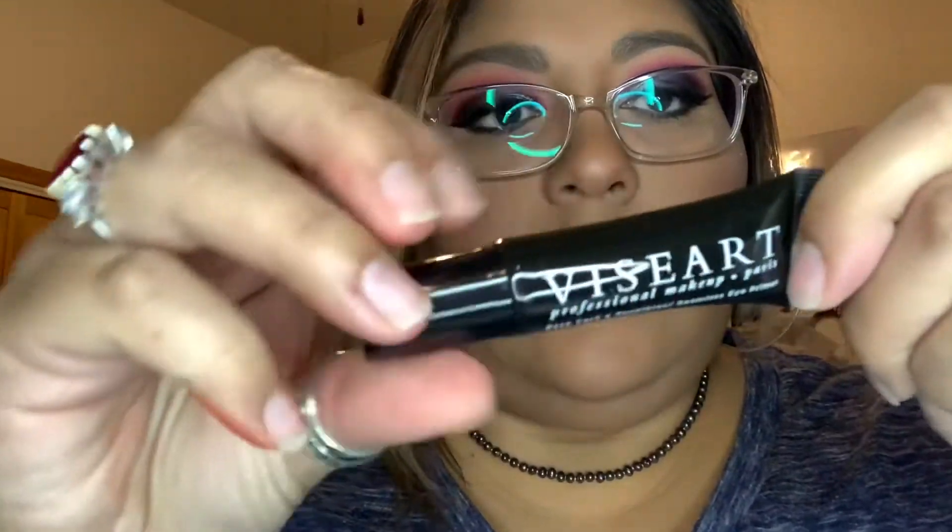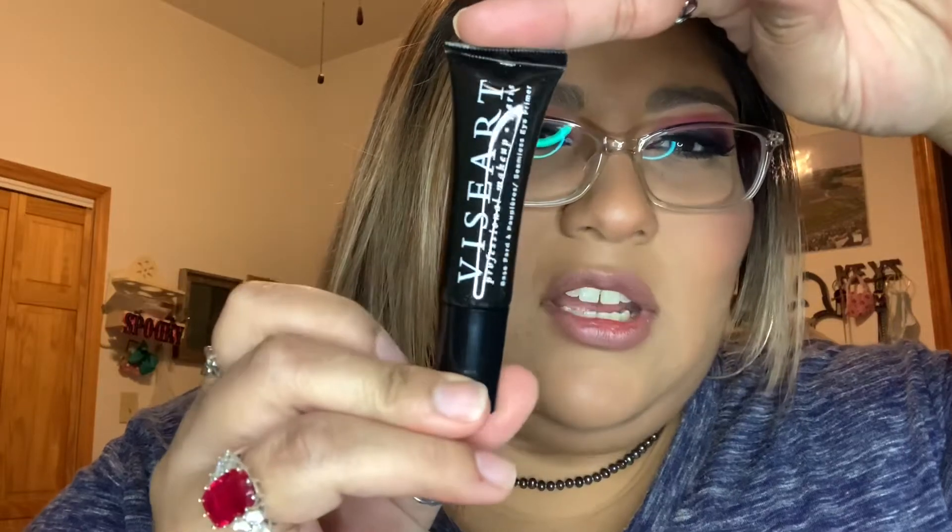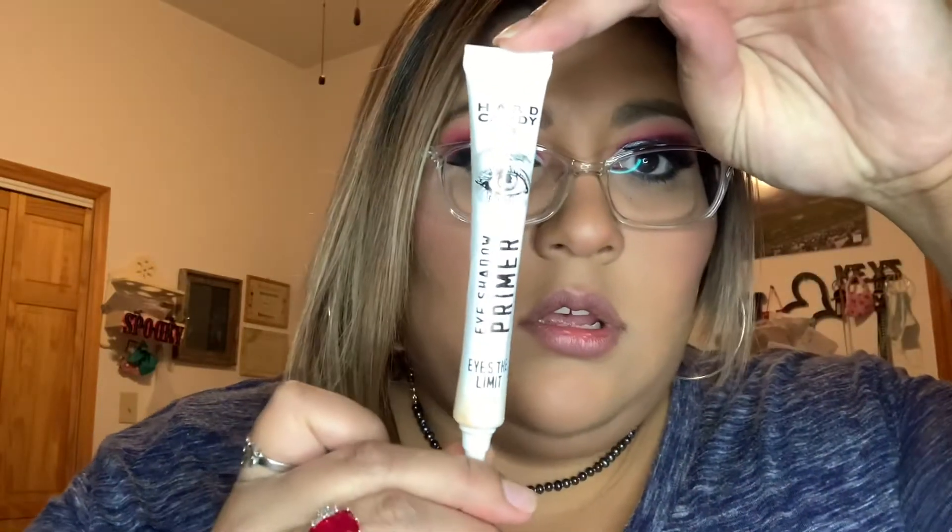The seamless eye primer is twenty-four dollars. Let me see — it is 0.33 fluid ounces, which is a pretty good size. Let me take it out so y'all can see it. That's a pretty good size, I believe. I have one right here that I use — the Hard Candy one, which is a really good product too — but anyway, off topic.